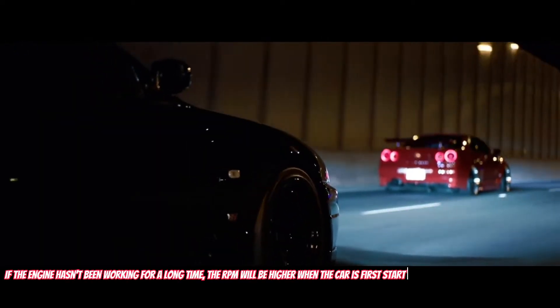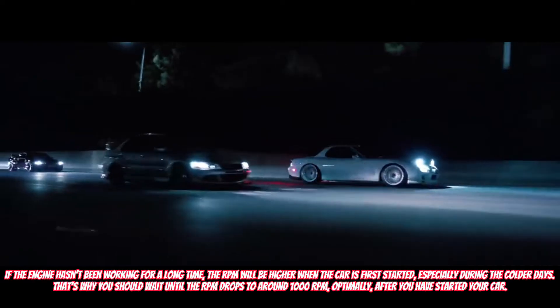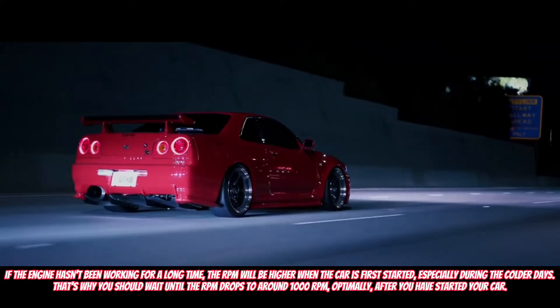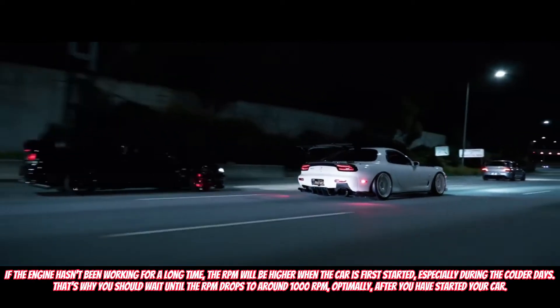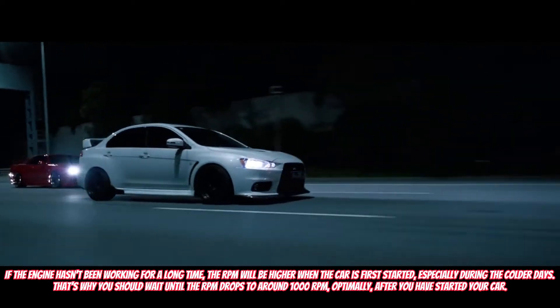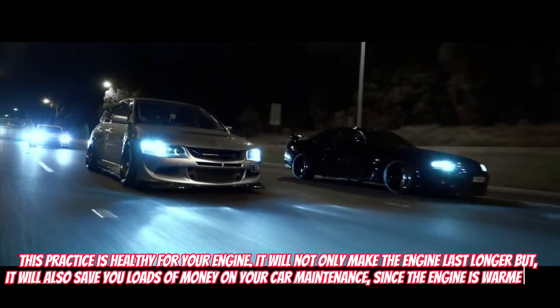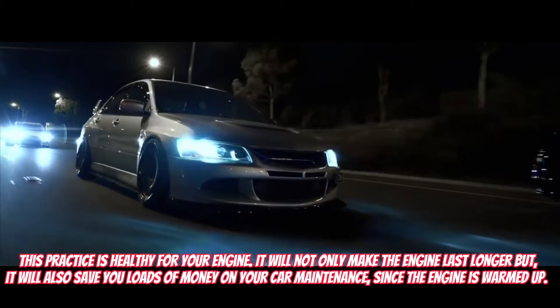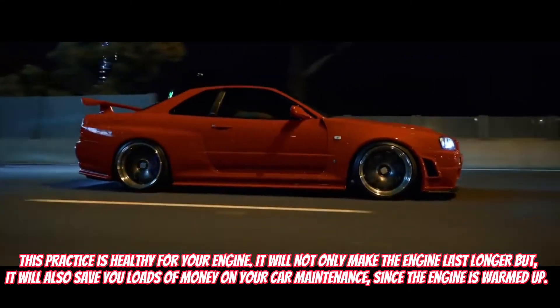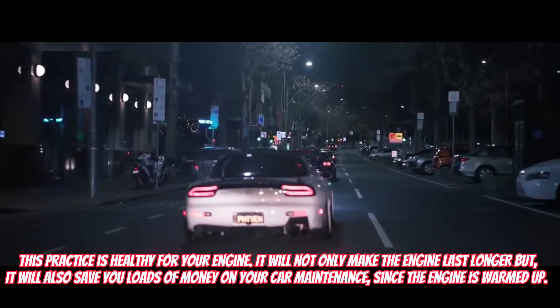If the engine hasn't been working for a long time, the RPM will be higher when the car is first started, especially during colder days. That's why you should wait until the RPM drops to around 1000 revolutions per minute, optimally, after you have started your car. This practice is healthy for your engine. It will not only make the engine last longer, but it will also save you loads of money on car maintenance since the engine is warmed up.